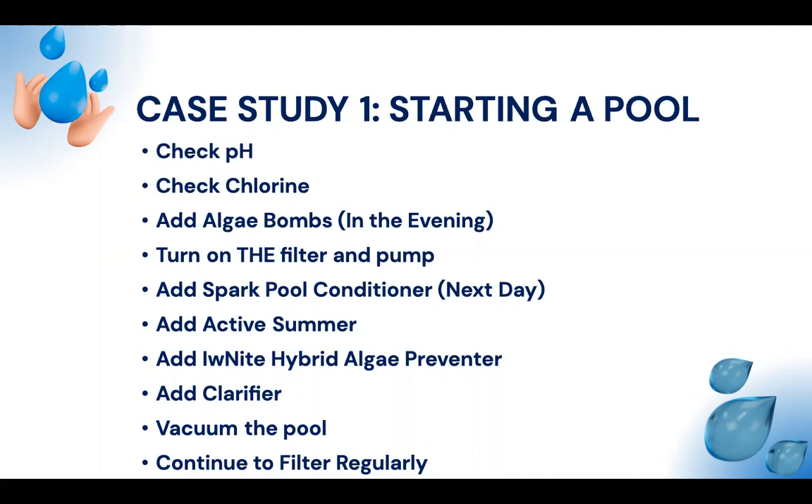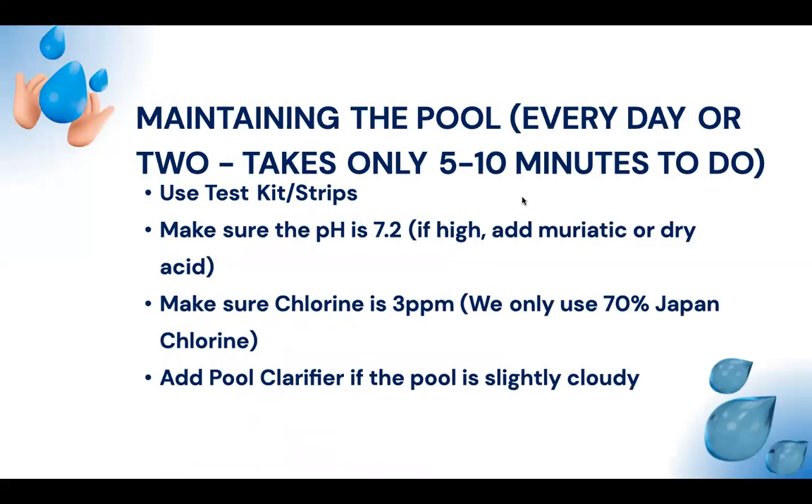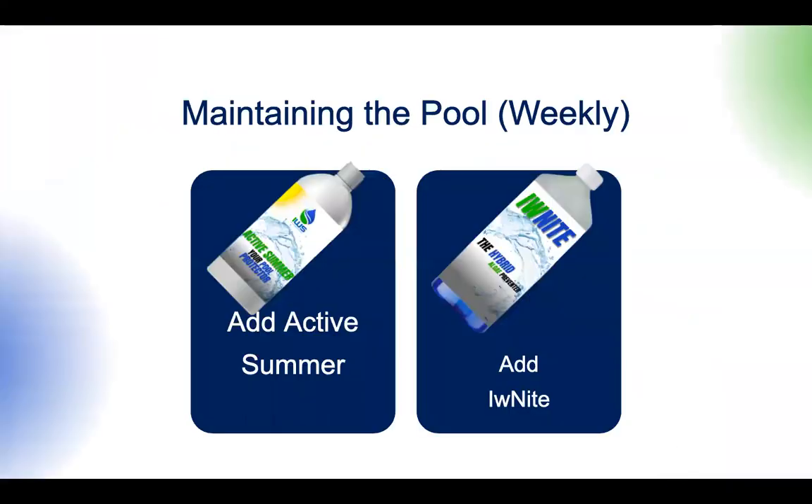After adding the clarifier, vacuum the pool, then continue filtering regularly. This is our version of how to start a pool — we focus on the preventive side rather than waiting for problems to arise. For daily or every-other-day maintenance, it takes only 5–10 minutes: use a test strip (results in 15 seconds), ensure pH is 7.2, add muriatic or dry acid if high, and ensure chlorine is 3 ppm using 70% Japanese chlorine. We don't recommend Chinese chlorine as it increases pool hardness due to its calcium content.